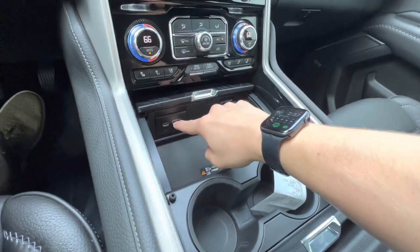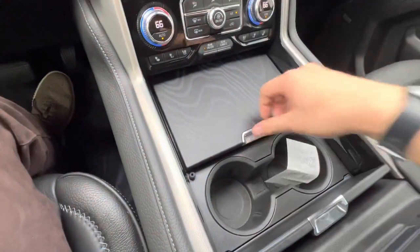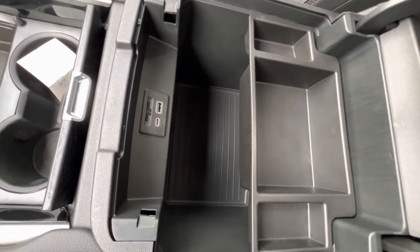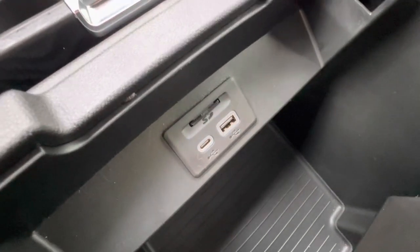There's a USB Type-C and USB Type-A. You can press the console to close it and press it back again to open it back up. This thing is actually big enough to store a body in — and you've got another USB Type-C and another Type-A connector in there as well.